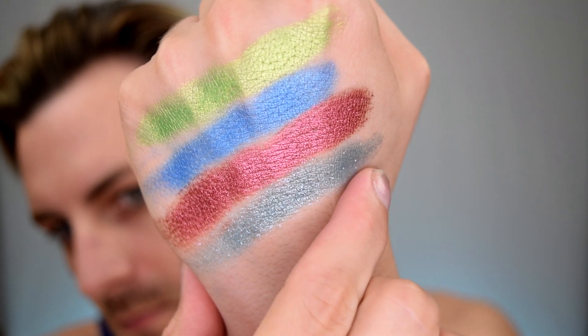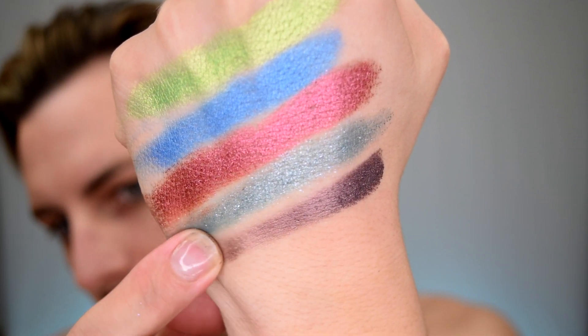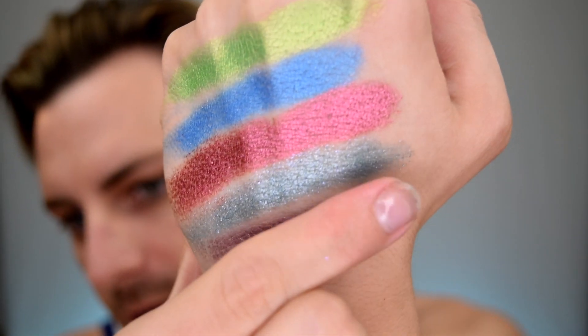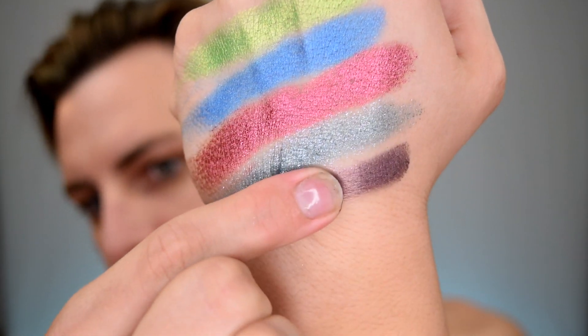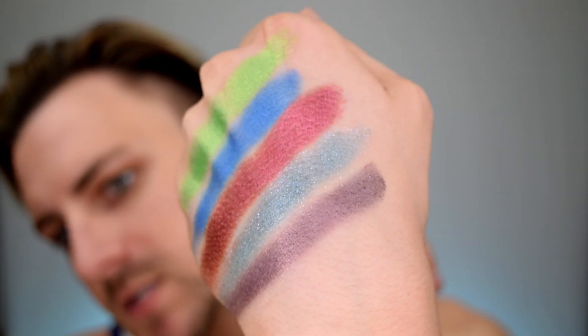Next is the shade Eggplant right here — it's that sort of eggplant kind of shade. In the pan it looks so much more muted, like toneless kind of, but it has a lot more of that purple pull to it once it gets on the hand. That is so nice.